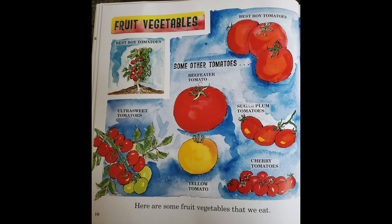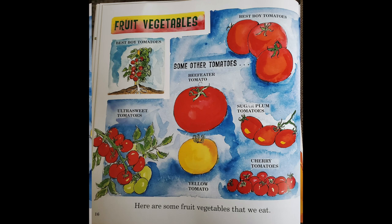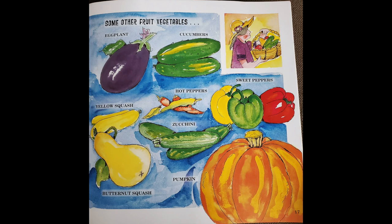Here are some fruit vegetables that we eat. Some other fruit vegetables are eggplant, cucumbers, yellow squash, hot peppers, zucchini, sweet peppers, and pumpkin.